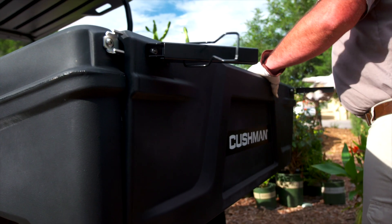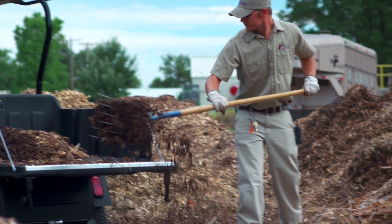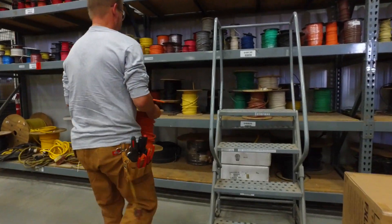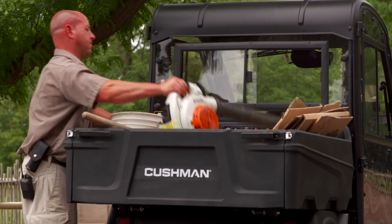The hauler vehicles include a standard 12 cubic foot sound damped polyurethane bed sturdy enough to carry everything from mulch to electrical hardware. Divider slots and cargo tie-downs are built into the bed to organize and secure loose loads and larger equipment.